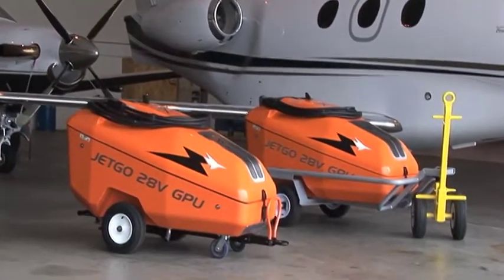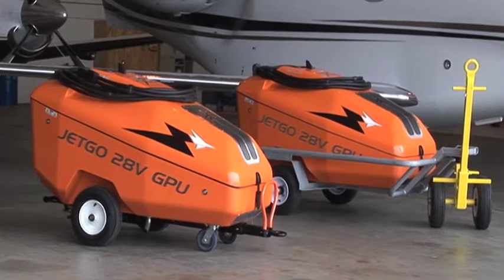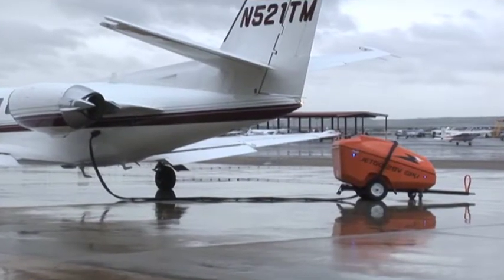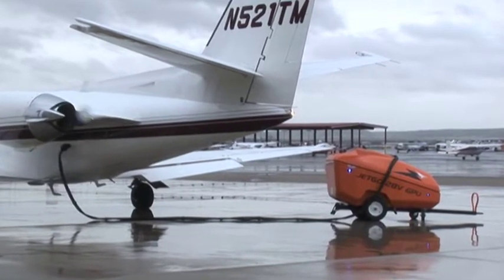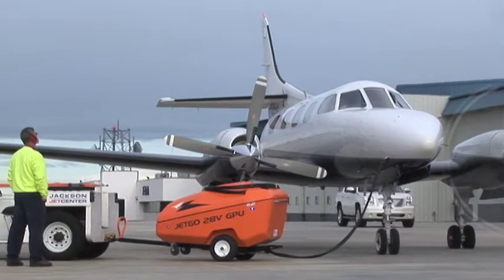Aero Specialties JetGo Precision Hybrid DC Ground Power Units are the 21st century answer to your DC aircraft power needs. All models of JetGo GPUs are tough and powerful ramp workhorses. However, JetGo Hybrid GPUs have been specifically designed to meet the increasing demand for a greener ground power unit.